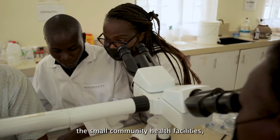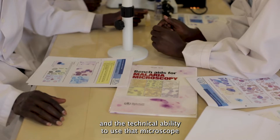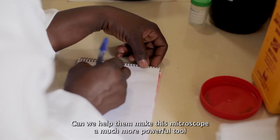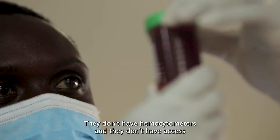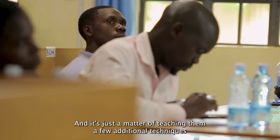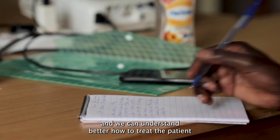Down at the health centers, the small community health facilities, we really saw that all of these facilities have the microscope and the technical ability to use that microscope. Can we help them expand the repertoire of tests that they can do with that microscope? Can we help them make this microscope a much more powerful tool in that healthcare setting? They don't have hemocytometers and they don't have access to a lot of the equipment — the biochemistry and those things that we kind of take for granted in less resource-constrained settings.